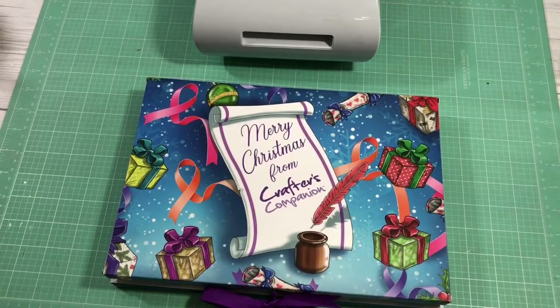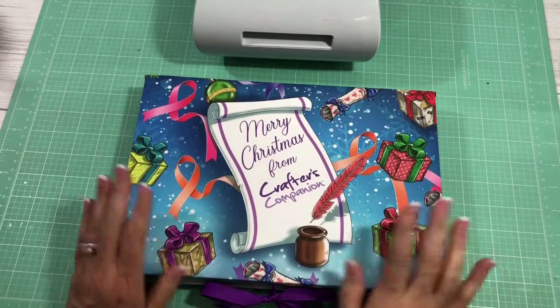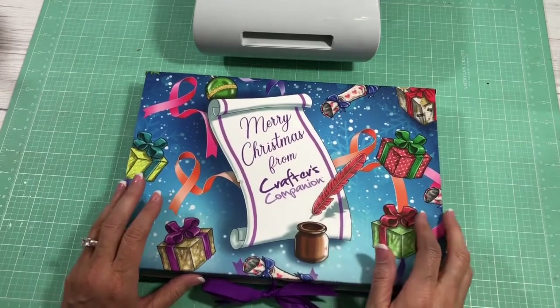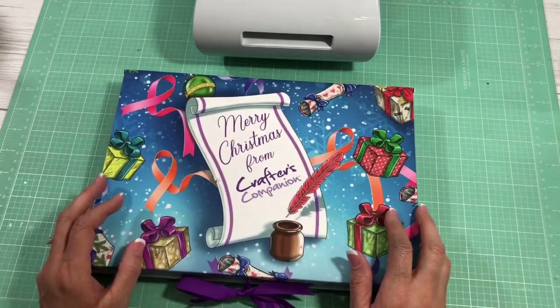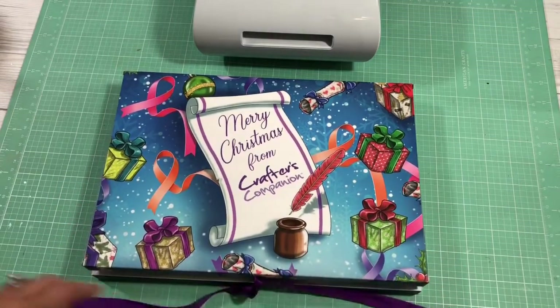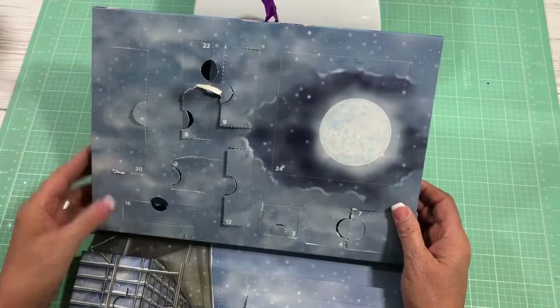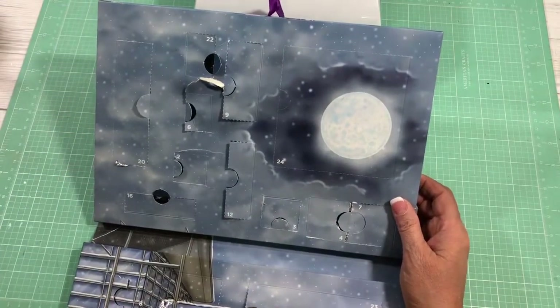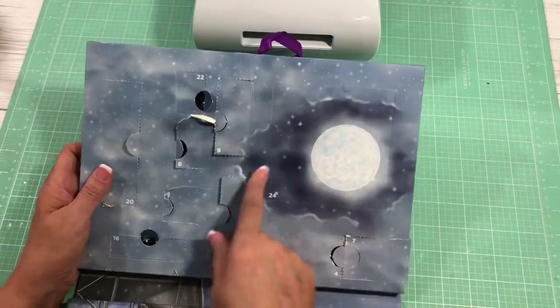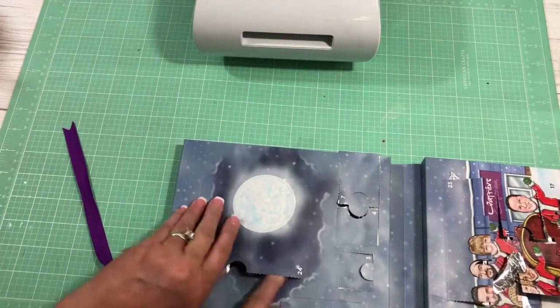Hey guys, it's Cindy A. Lewis and it is time to open the December 24th door in the Crafter's Companion Advent Calendar. This has been so much fun sharing this advent calendar with you guys — I wish it wasn't ending. Christmas is almost here, so we have to finish the advent calendar. All our doors have been opened and now we're on door 24, so let's just dig right in.